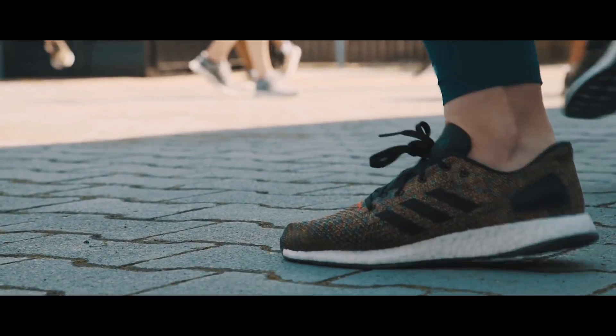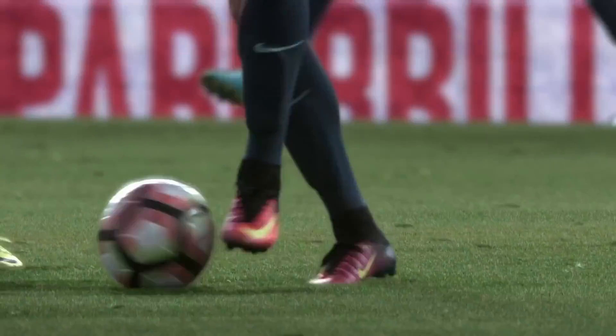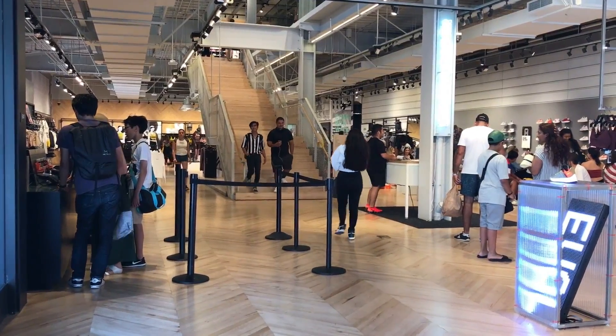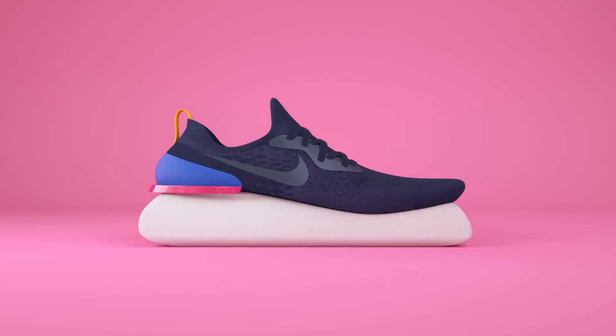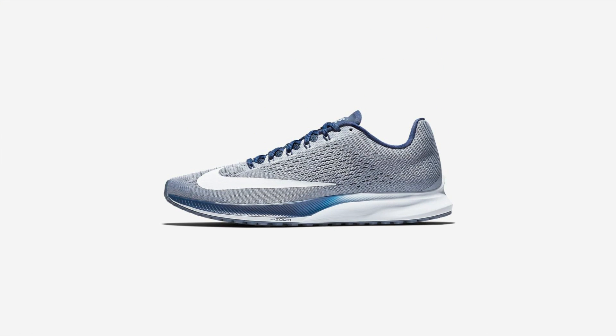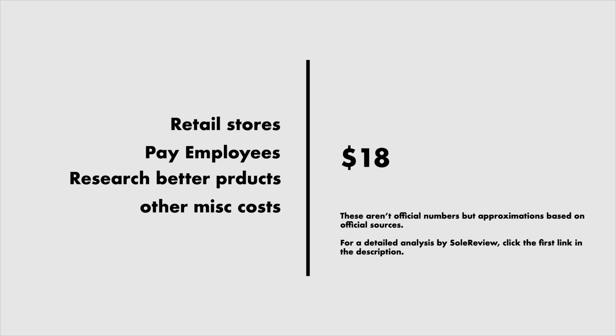But that doesn't paint the entire picture. Companies like Nike, Under Armour, and Adidas heavily promote their clothing lineups, investing billions of dollars in ads and endorsements every year. They also run retail stores, pay employees, research new products, and pay taxes. While it's difficult to precisely calculate the effect all these factors have on a single shoe, we can make good estimates using Nike's income statements and other publicly available information. According to SolReview, they add up to around $18, bringing the total to $45.